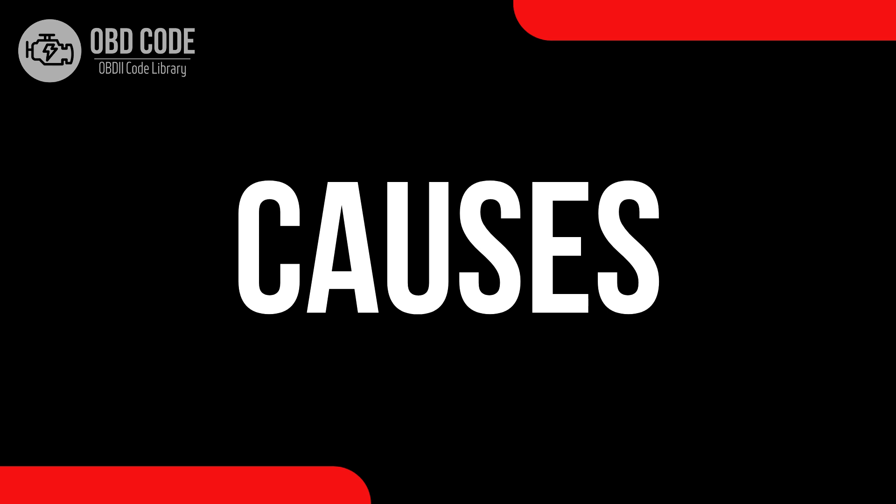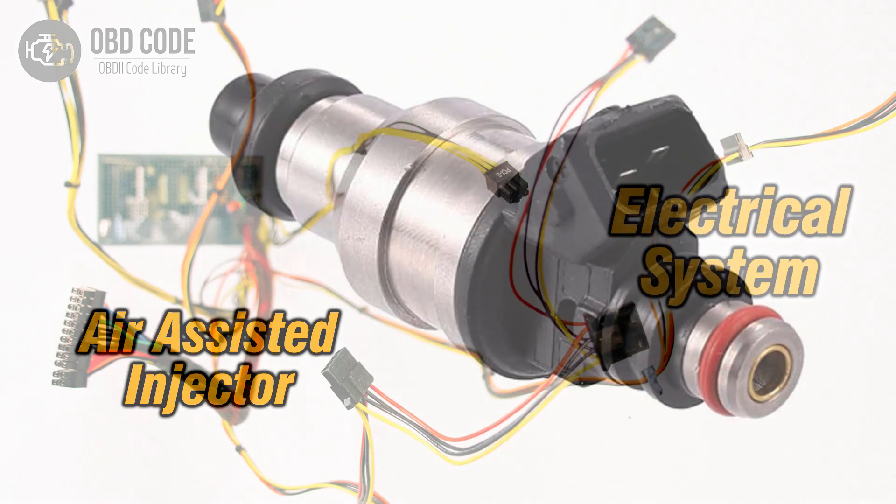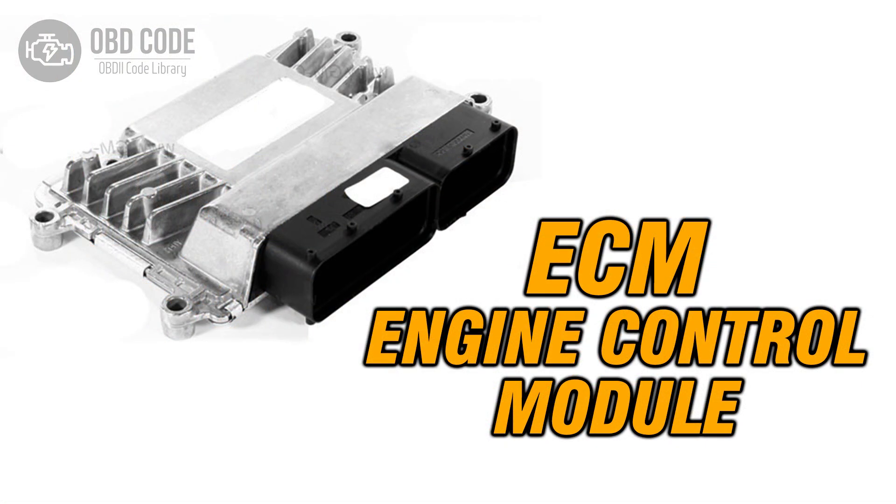Causes of the code P0066: 1. Faulty air-assisted injector control circuit. 2. Low-voltage condition in the air-assisted injector circuit. 3. Issues with the engine control module (ECM).